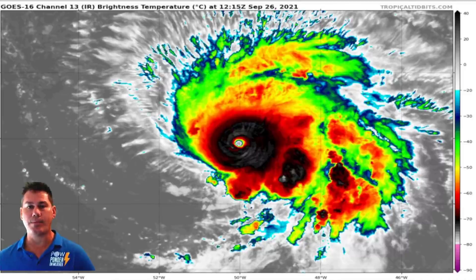Hello everyone, this is Powell Ponder On Weather, and this update we're going to be talking about Major Hurricane Sam, as well as Super Typhoon Mendel in the West Pacific, and also taking a look at the Caribbean as things start to get active in October.